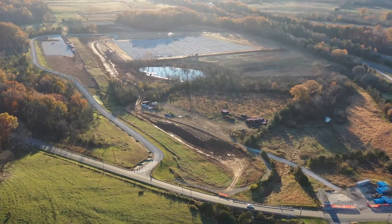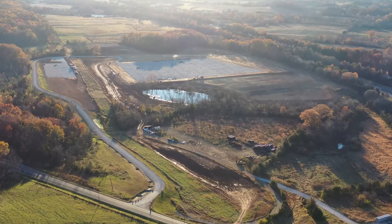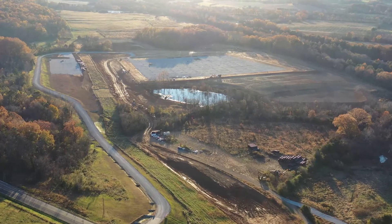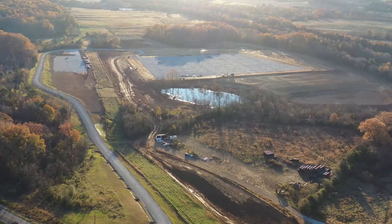Our drone is currently hovering roughly 1500 feet above the dinner bell on Oakland Road off exit 62, which gives us a view of the entire 420 acre campus.